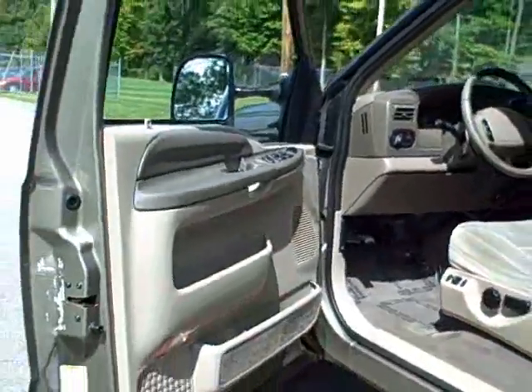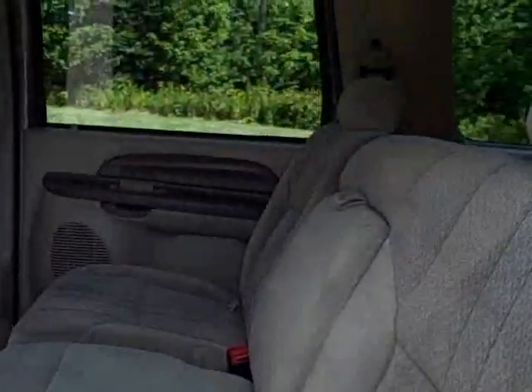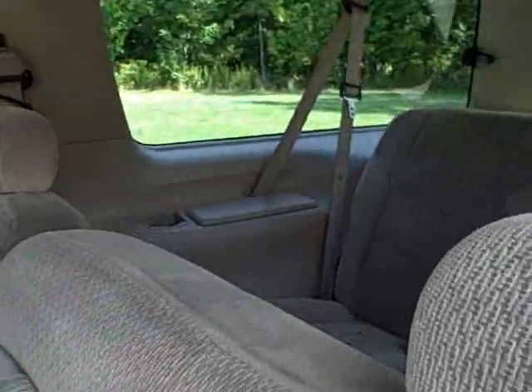It has 131,280 miles, is an 8-cylinder, 4-speed automatic with overdrive, and seats 8 passengers comfortably.